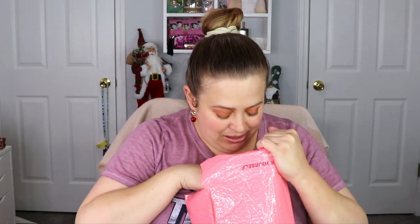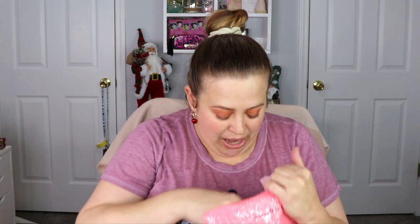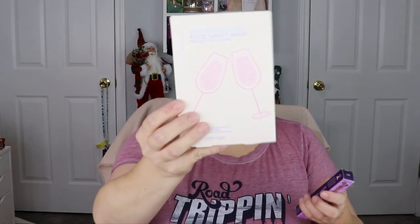Okay, we got two products on the outside. We got the Patchology Serve Chilled Rosé Mask Sheet Set, and the Tarte Shadow and Liner — this is in Rose Gold Luster and Brown. I'm actually really excited for these products. I've heard really good things about Patchology, and I love Tarte. Their liners are great and I love a brown liner, so super excited.